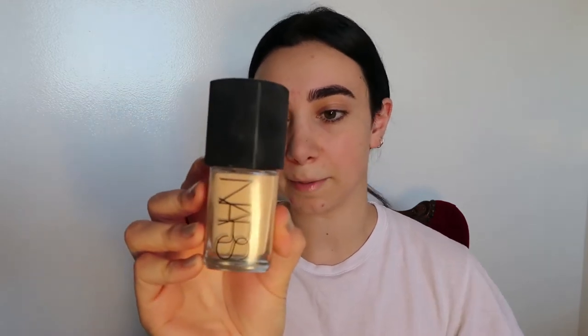The foundation I use is by NARS. It's Sheer Glow, and my number is Deauville, light number four. The way I apply my foundation is by using one of these. What you have to do before you use it is wet it, dabbing the sponge onto the foundation. I also like to apply it around the neck just to even out the colour.